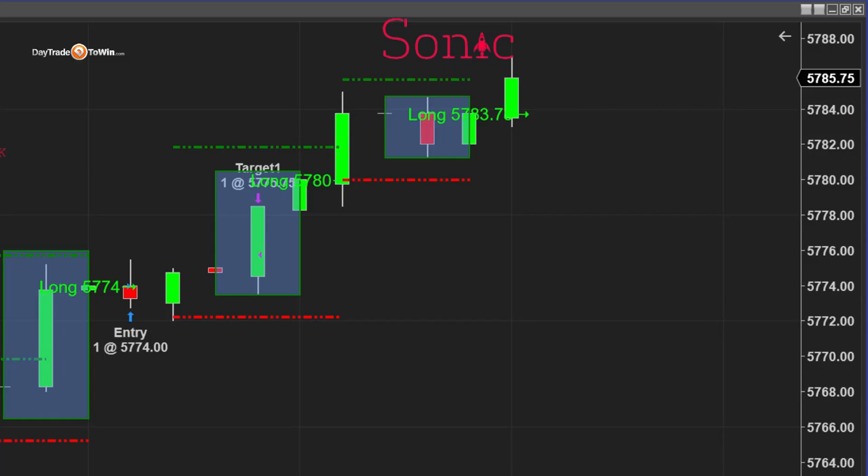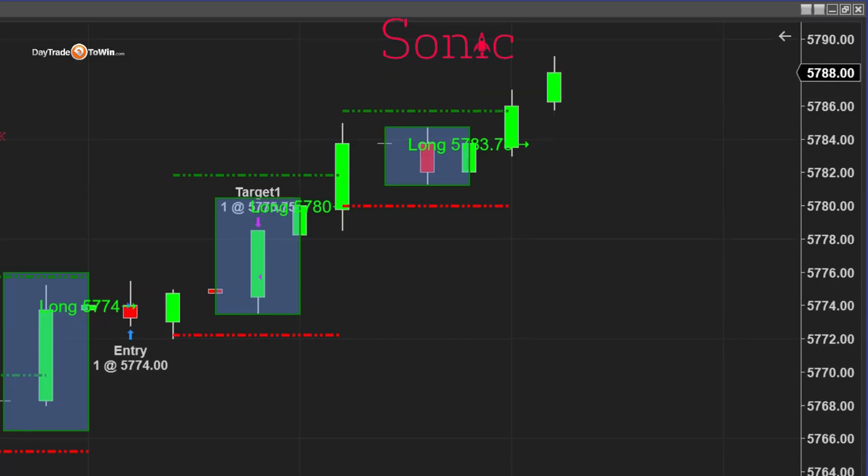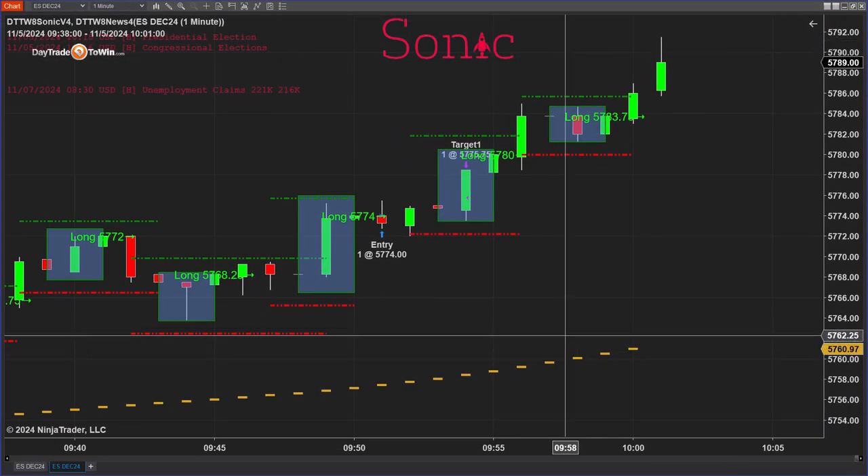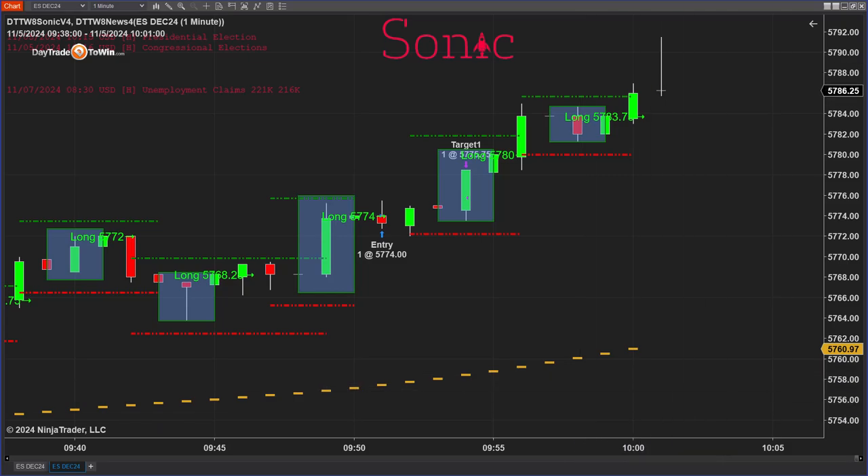Each of these trades you can see are long. We have a filter built into the system. We can adjust the targets and adjust the stops. I have the target based on one times the ATR, and the stops are a little bit different — they're unique, based on this box.